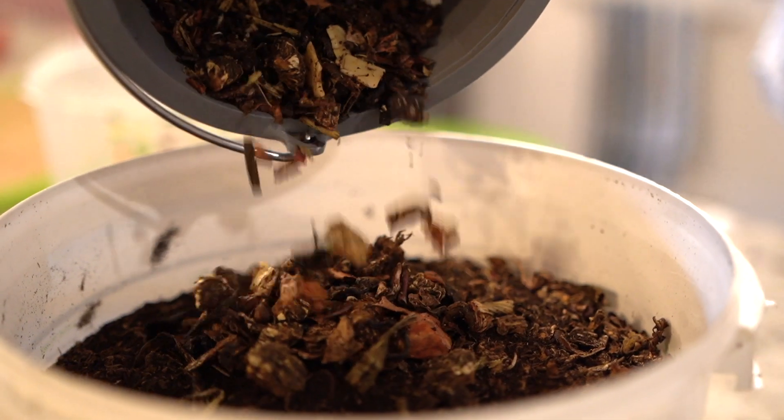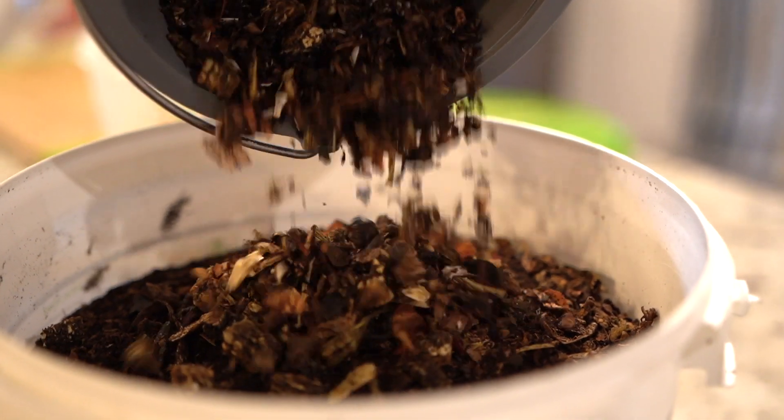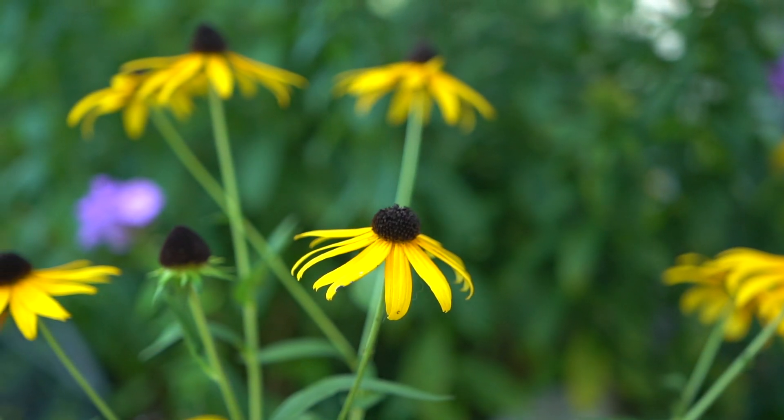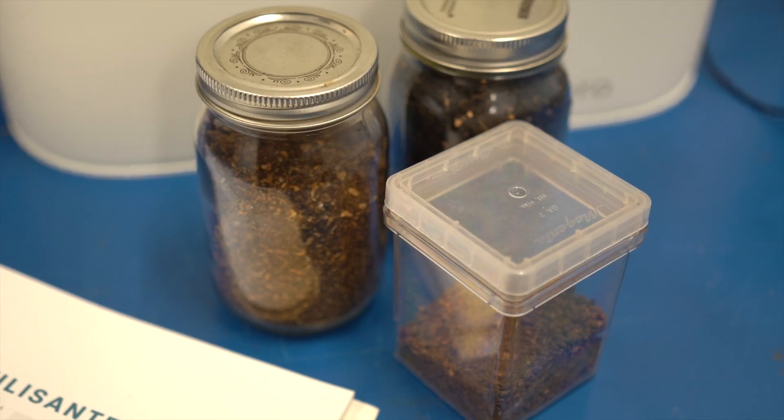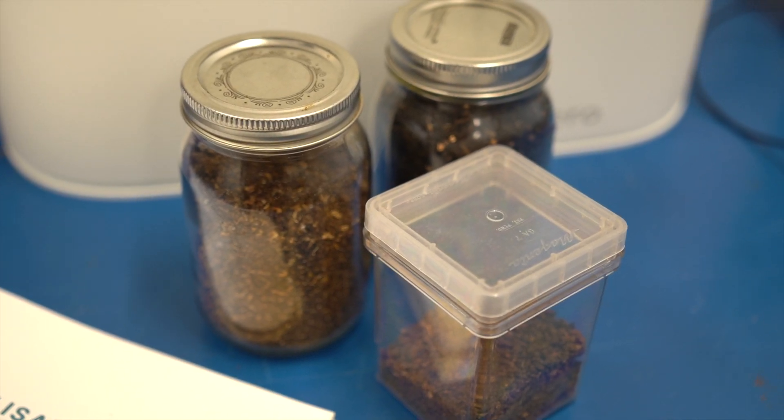The fertilizer tested in the laboratory contains nitrogen, phosphorus, and potassium — essential nutrients for plant life. This natural fertilizer can be stored for more than a year in an airtight container without growing any mold.